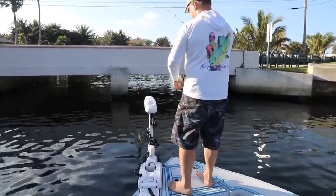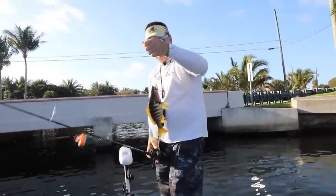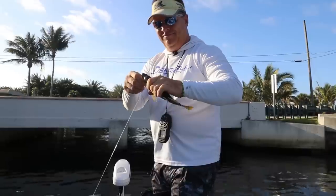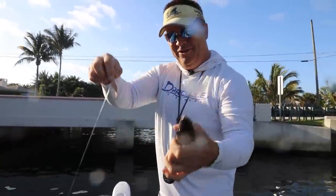Hooked up? Almost a keeper — yeah, he's close. He would be nice, fried whole. Schoolmaster. Little schoolmaster on a shrimp and a popping cork. It's almost a keeper.